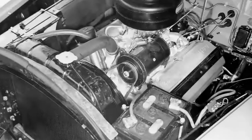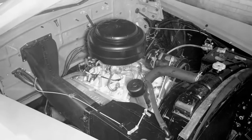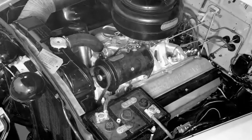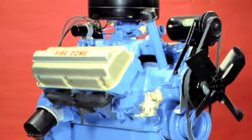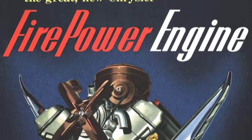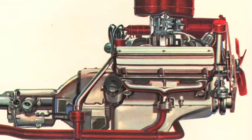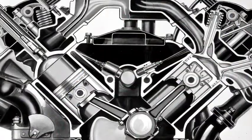1951 introduced the mighty Hemi V8 engine. The Hemi has a dramatic pedigree originating with a powerful 2,500-horsepower engine designed and built for the P-47 Thunderbolt fighter plane. Several different versions of the Hemi car engine — beginning with the 1951 Firepower — have been central to Chrysler power plant systems, including current models, which have been highly refined to improve fuel economy.